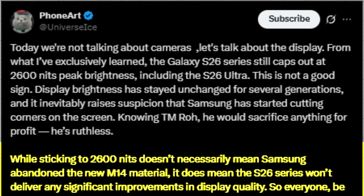No brightness increase, no confirmed better dimming, and no significant upgrade overall. The message is clear: the S26 Ultra may remain a powerful flagship, but in terms of display performance, Ice Universe advises users to stay realistic and be prepared for minimal changes.